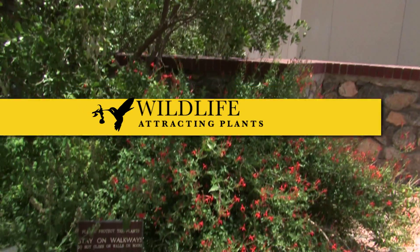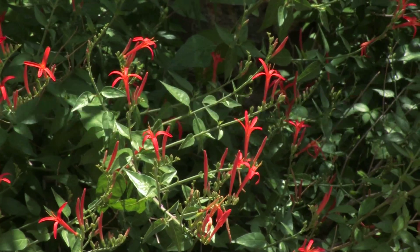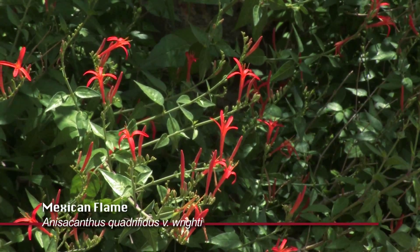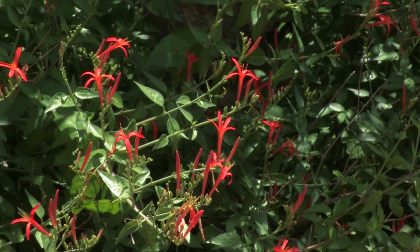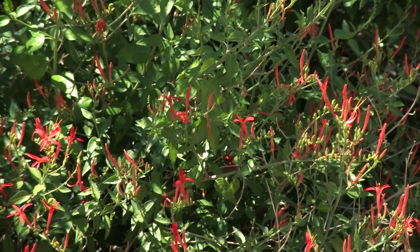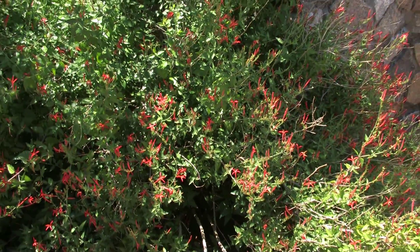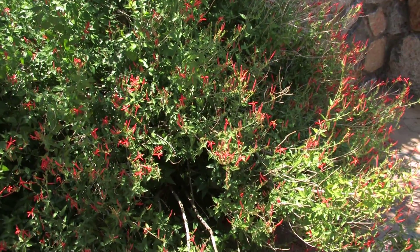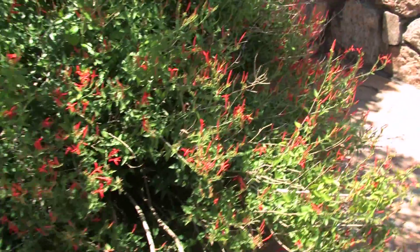This little shrub is from the eastern part of the Chihuahuan Desert. It's Anisacanthus quadrifidus variety ritei, but better known as Mexican flame. It is the absolute best hummingbird plant that you can have in your garden for summer use. Sure, there are many penstemons and salvias that bloom in the spring and in the fall, but in the summertime, this is an important nectar source for our urban hummingbirds.